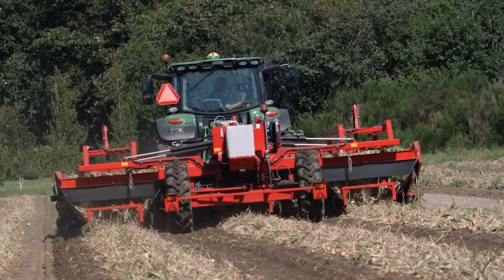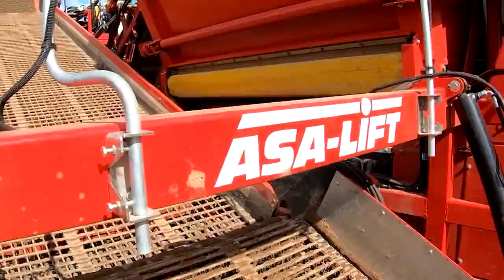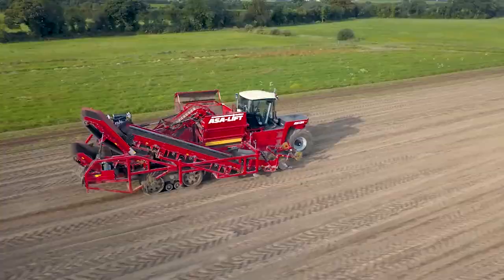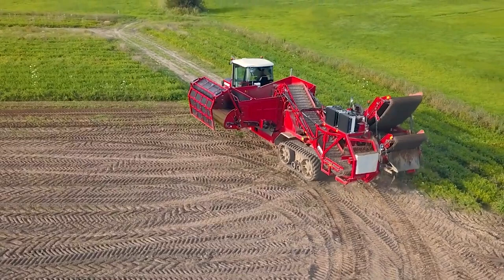The ASA Lift SP450BEH Self-Propelled Carrot Harvester is a self-propelled carrot harvester capable of harvesting two rows of carrots at once. It has a bunker capacity of 13,228 pounds and a modular design that enables modification to meet the demands of the customer. Different engines, wheels, rubber tracks, and cab placements are available for the harvester.